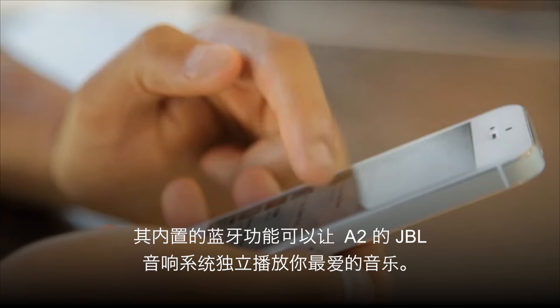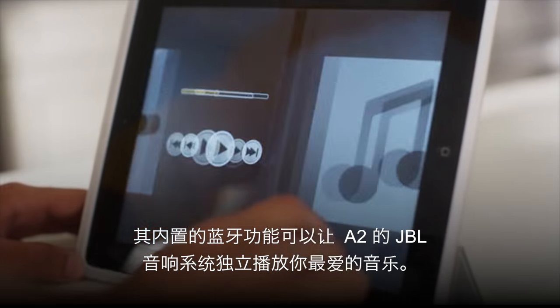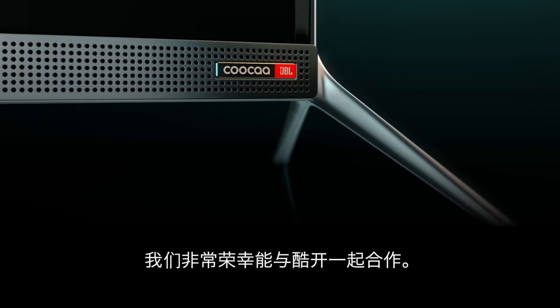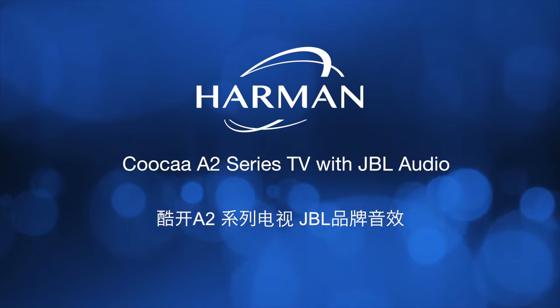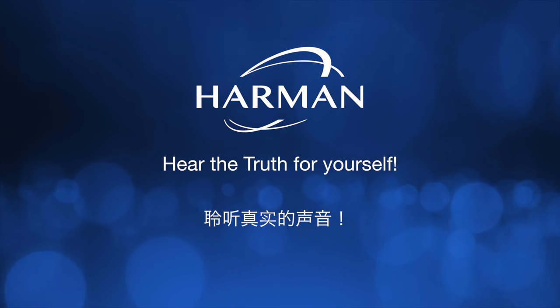There's even a Bluetooth feature that lets you listen to your favorite music through the A2 JBL sound system. We're proud of our COCA relationship. We believe you'll enjoy a premier audio experience with the A2 Series right out of the box. The COCA A2 Series TV with JBL Audio — hear the truth for yourself.